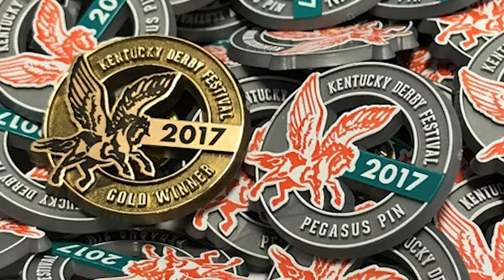Now on your lapel you've got a couple versions of the Pegasus pin — I've got several here. What's the history quickly behind that, because it's such an iconic thing with the Derby Festival? And how you pick a new one every year with the poster of course.